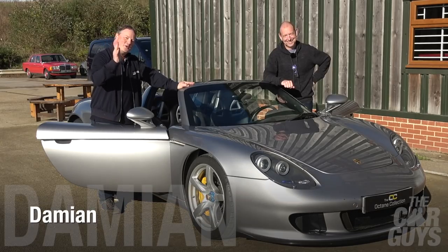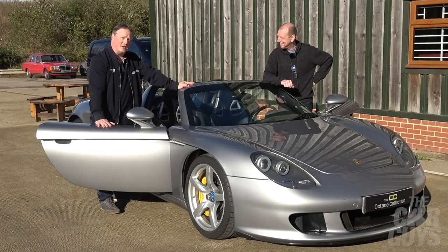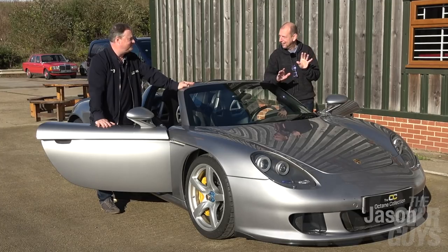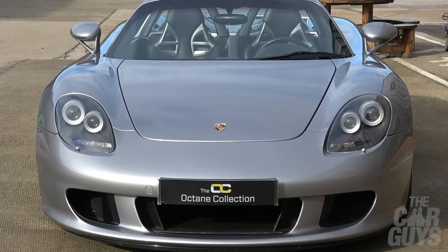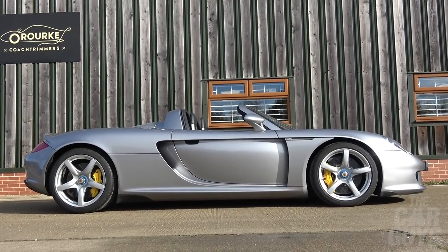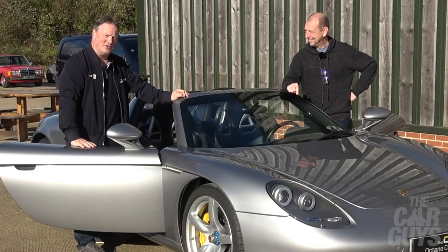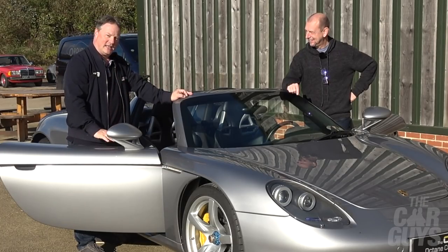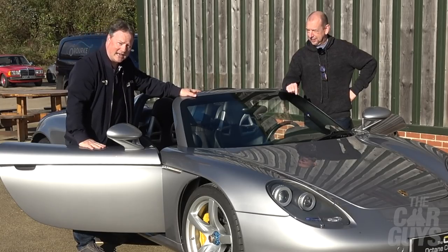Welcome to The Car Guys, and welcome to possibly one of the greatest days of our lives. This is actually a Carrera GT — a real one. It is a Porsche Carrera GT, one of only 1270, one of the greatest cars ever created. You've been waiting for it on this channel, and finally, thanks to the Octane Collection, we are going to deliver it for you today in all its glory.